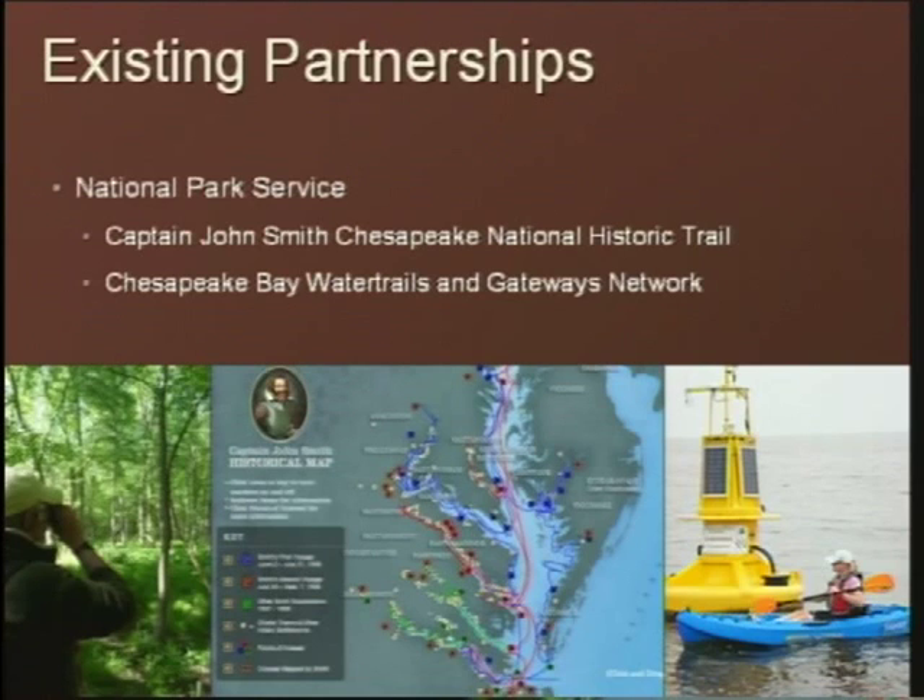We also have existing partnerships, including with the National Park Service for the Captain John Smith National Historic Trail, to showcase Captain John Smith's voyages and tie those stories to the natural resources of the area. We're already working with them near Preskill National Wildlife Refuge as well as Rappahannock and James River, and with the Chesapeake Bay Water Trails and Gateways Network.